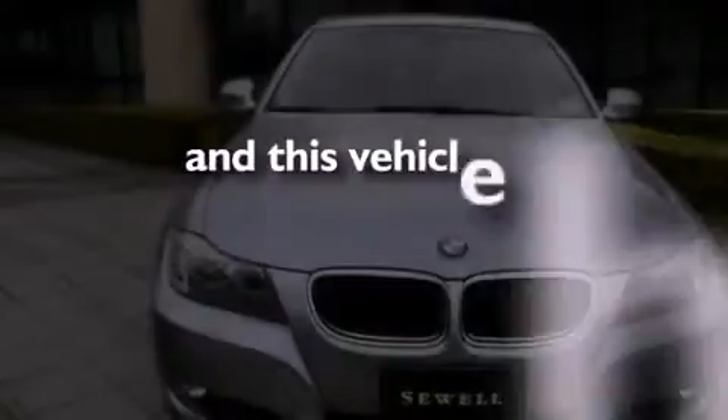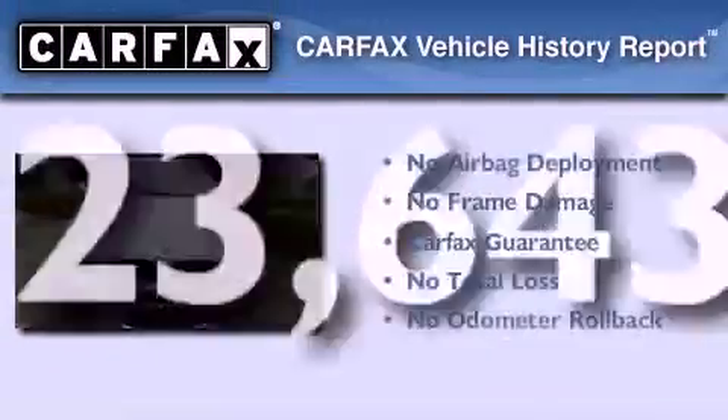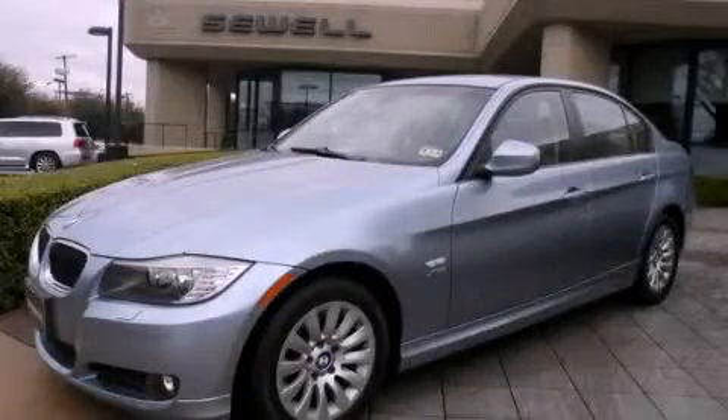This vehicle has fewer than 24,000 miles on the odometer. Not to mention that this BMW qualifies for the Carfax buyback guarantee. Please call today to reserve this vehicle for a test drive.